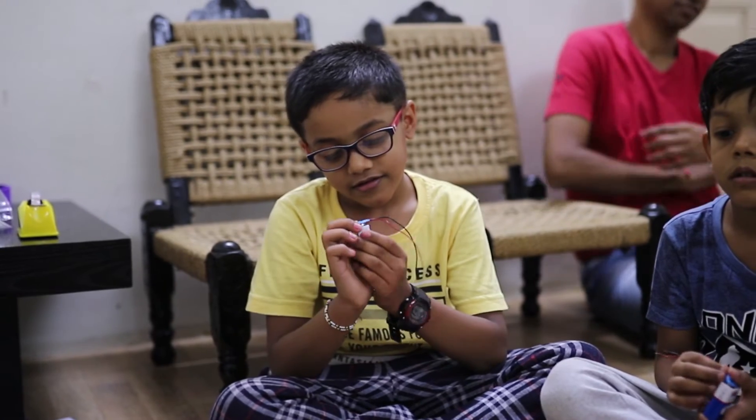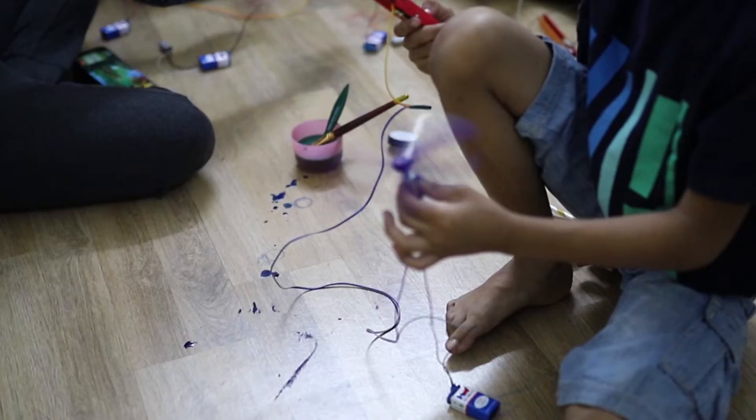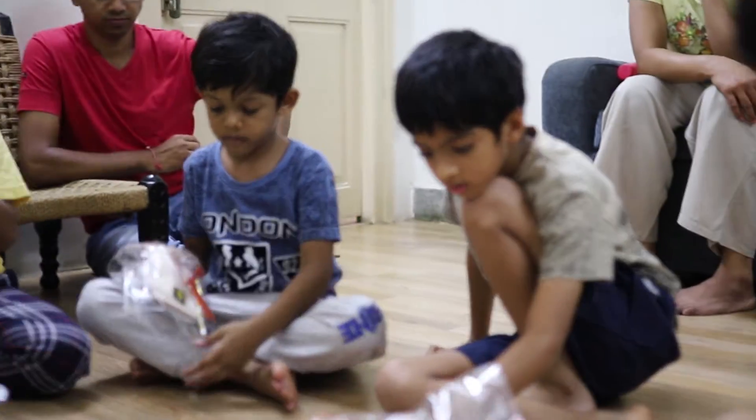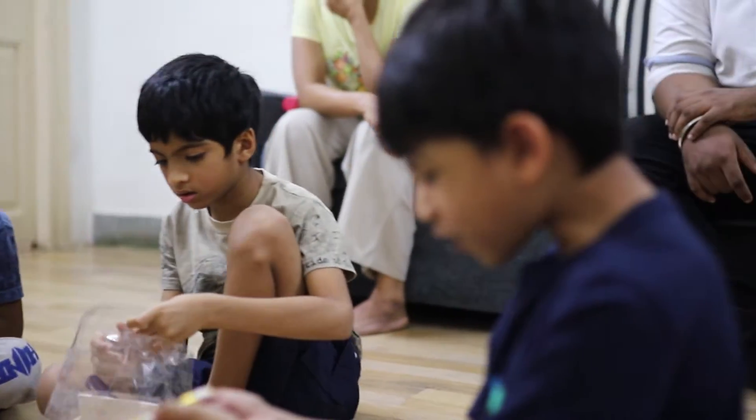They build using familiar materials and we observe the cause and effect after every step in the process. At the end of the session they also get a tinkering box where they take the materials that they have worked with in the class.